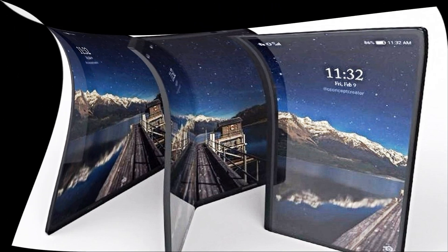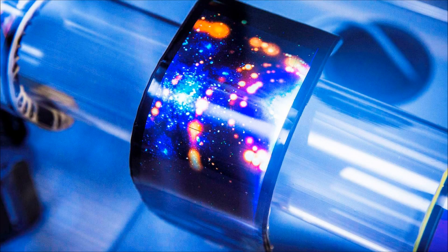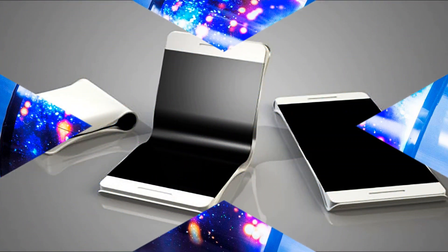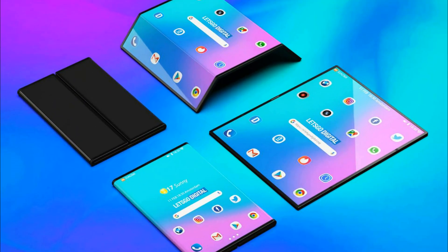First, all the screens fold into the case. In addition, they are all equipped with multiple cameras. Finally, they all use a special loop design which received the marketing name Dragon Hinge. As you can see, the design itself is far from ideal — the gaps in the bend are simply huge.